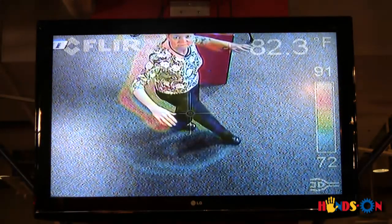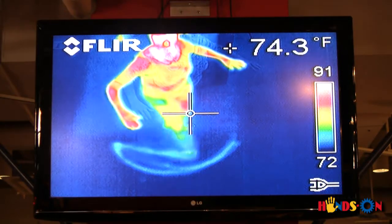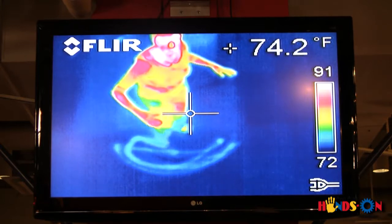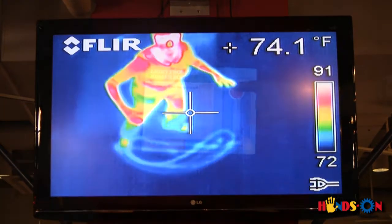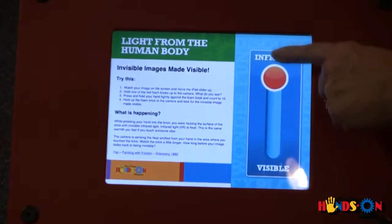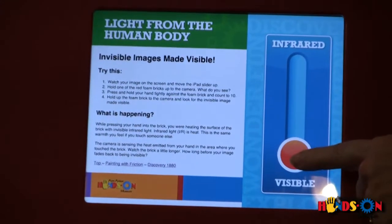The infrared camera lets you see heat emitted by your body and other objects, also known as infrared light. You can compare the infrared image with the visible light image simultaneously by moving the slider on the touchscreen.